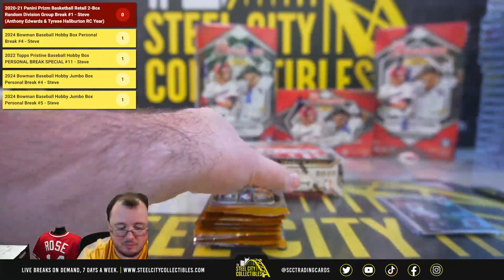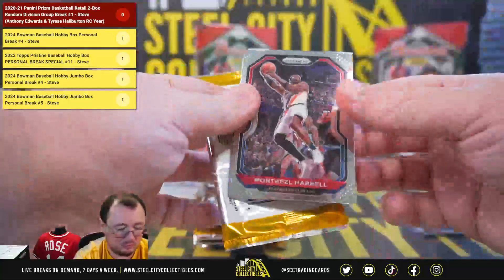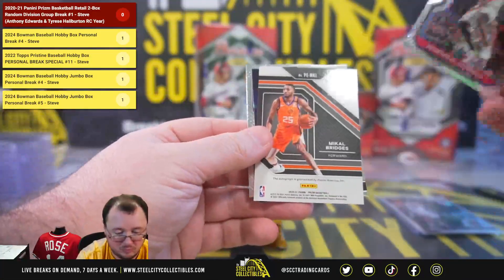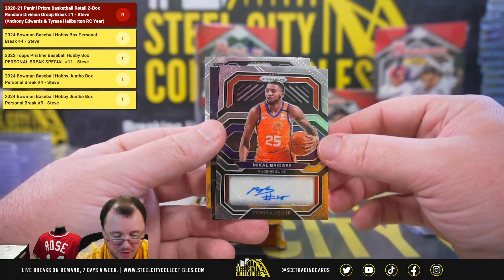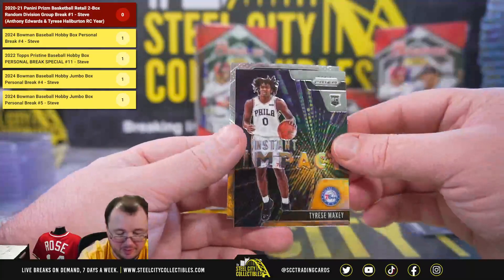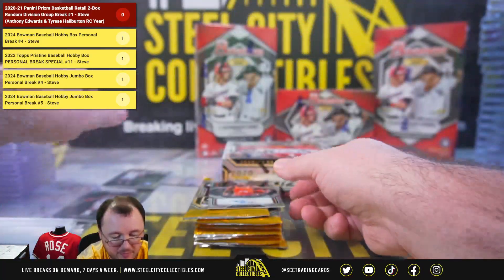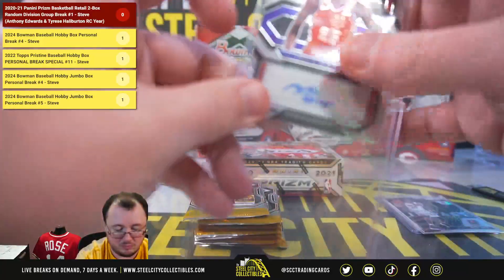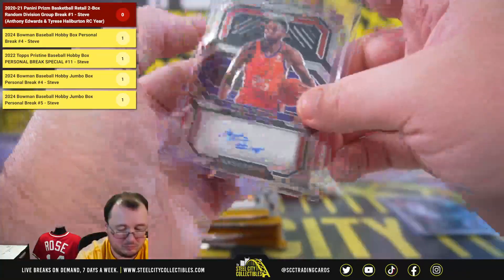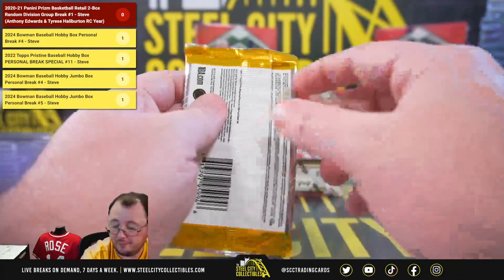Silver Vucevic. Our autograph is going to be Mikal Bridges Penmanship for the Suns. Tyrese Maxey instant impact for the Atlantic. Another Pacific division hit there, going to Adam.